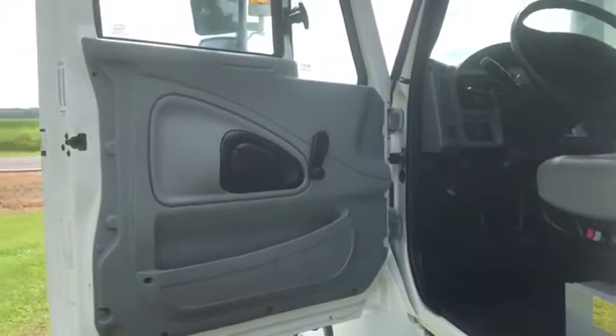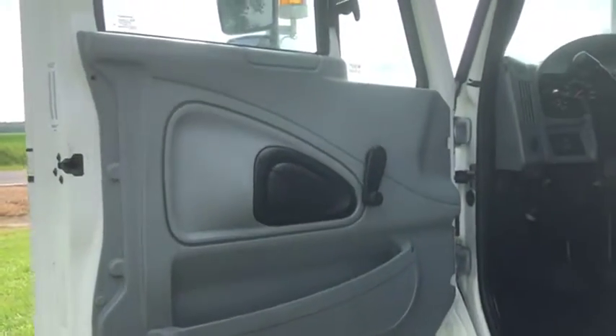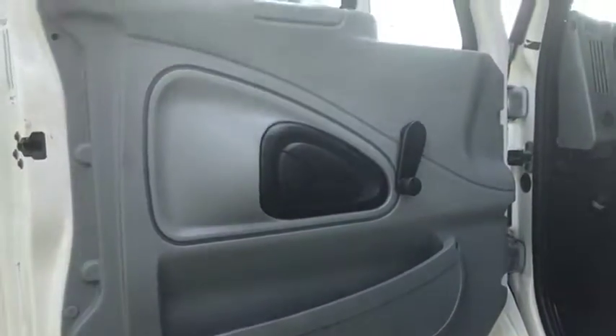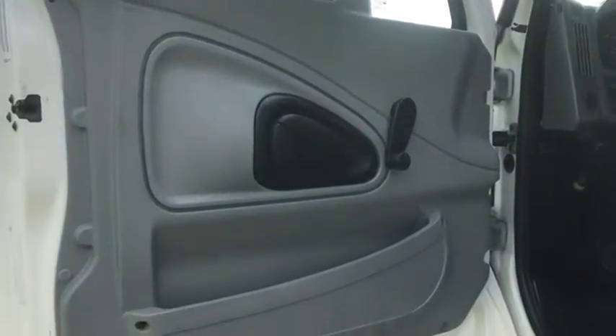Your interior walk around video on the driver's side of this 2007 International 4300 Bucket Truck. Here's your driver door panel and as you can see, no major issues here. It does have the mechanical windows, mirrors, and locks.